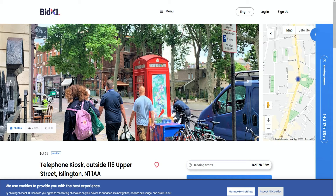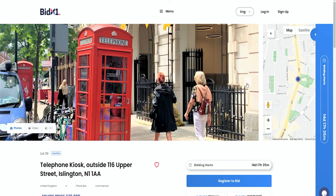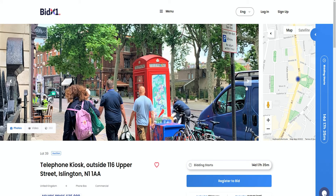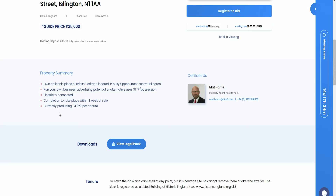Our final lot: a phone box in Islington. This is a prime piece of real estate — everyone has phones in their hands now, but these boxes are being sold in all kinds of locations. You get that freehold plot of land in N1 for £35,000 guide price. You're limited in what you can do — you can't convert it to residential. But there are commercial uses people are putting these to: little florist shops, kiosks, a little coffee shop. You can't really change too much of the external envelope, but it has an electric connection.